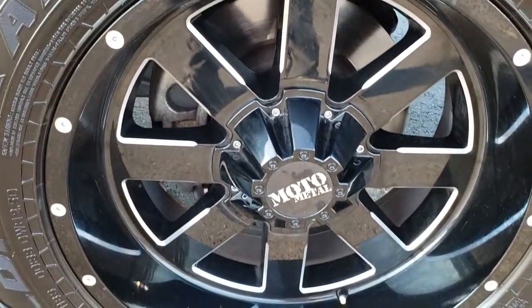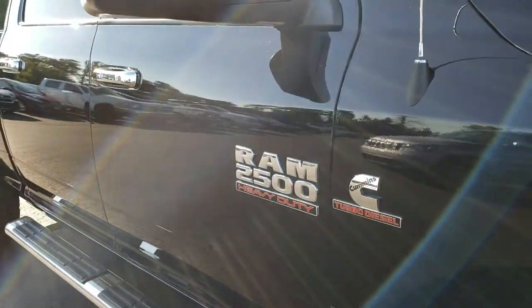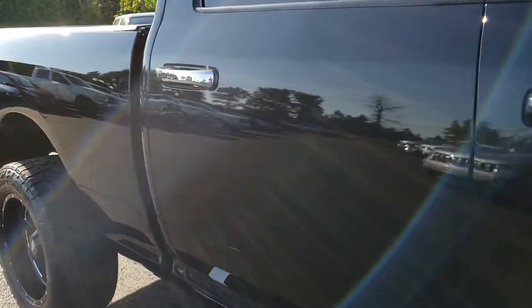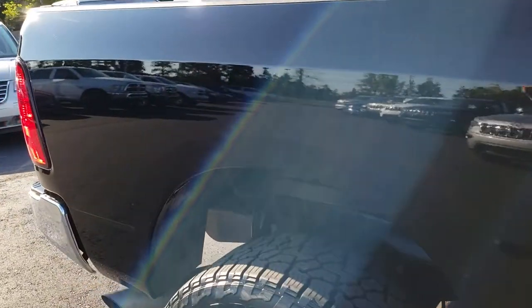The passenger side fender is in nice shape as well. Passenger side rim — no scuffs or scrapes on that. And as we go down this side of the truck, you can see just how glass-like and mirror-like that paint is, how clean the body is.